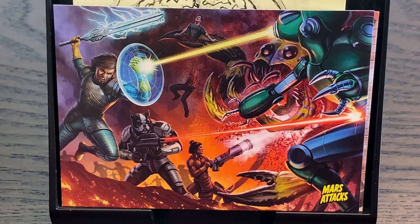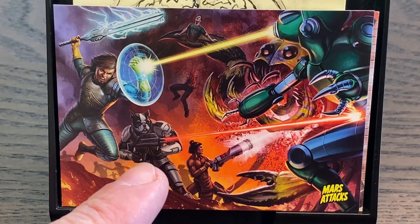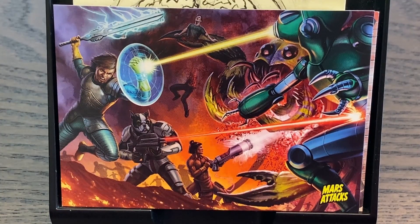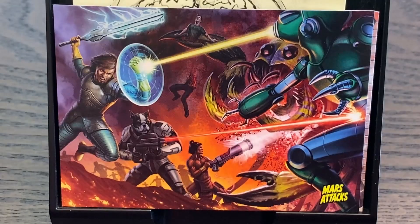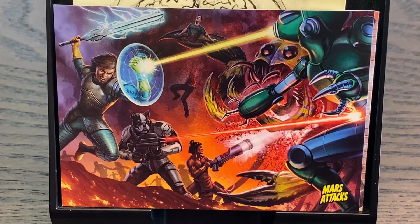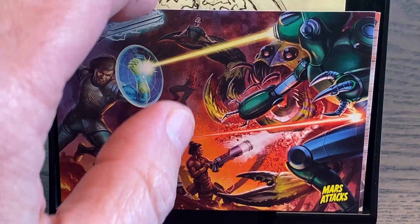These are apparently three characters from a previous set — a Native American, a dog-boy mutant, and a medieval knight — and they're fighting a giant spider creature and a robot. On the back this one is called 'Freeing Human Captives.' The description reads: 'Before the invasion, Martians had visited Earth and abducted humans from all over the globe for research. Held in stasis and brought back as control subjects, they eventually escaped their cryo chambers and now roam the planet as time-displaced heroes.' I wasn't really aware of the whole Mars Attacks franchise before being asked to do this, so it was a fun little treat.